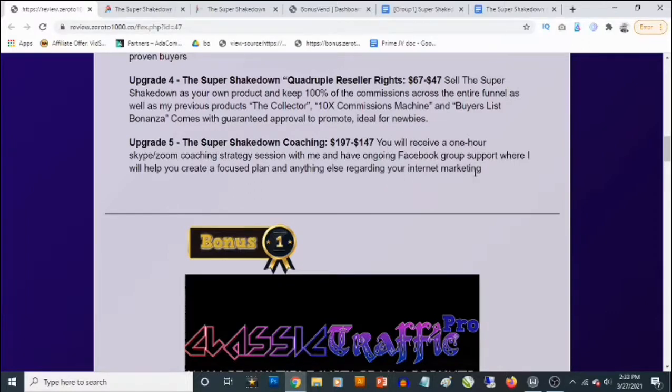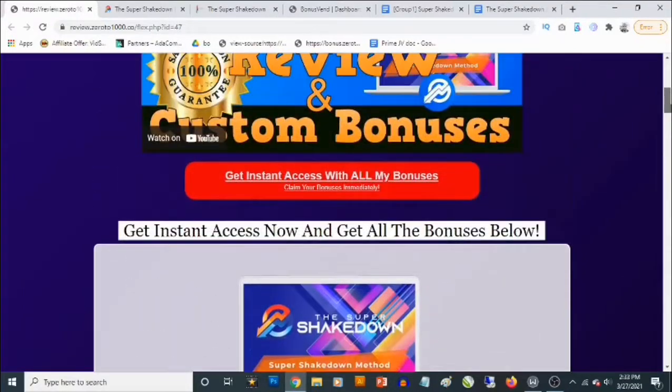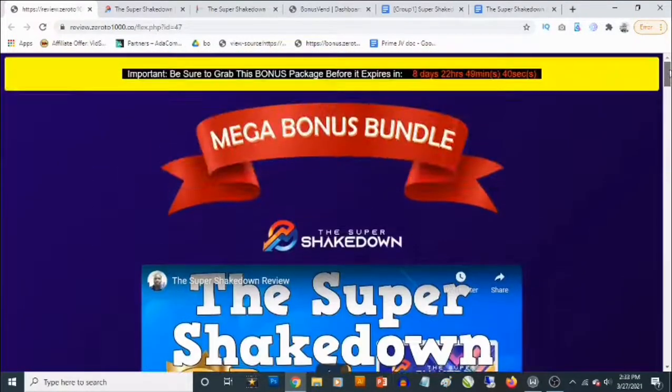So that's going to be my review of the Super Shakedown. If you have any questions, feel free to drop them in the comment section below. Thank you for checking out this review — bye for now.